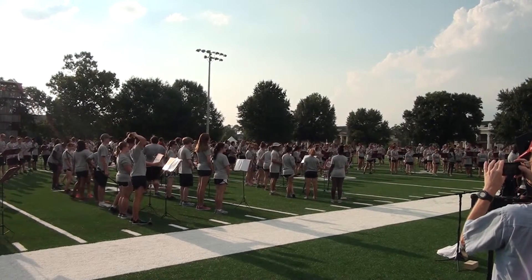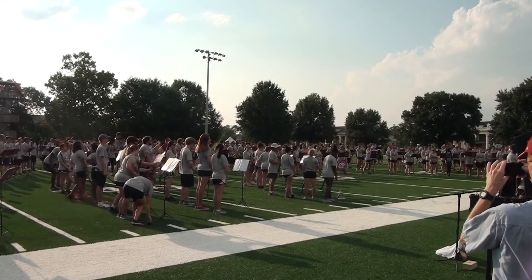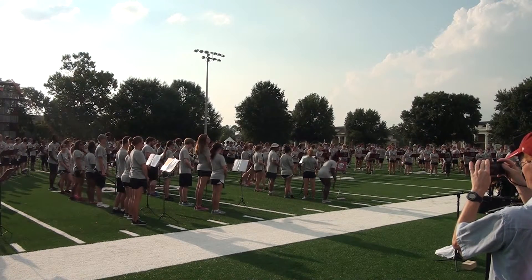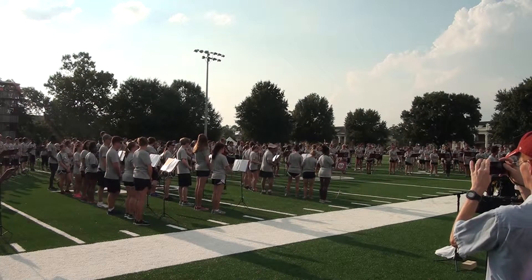Welcome everybody. Welcome to the 2015 preview show. My name is Ken Ozo, I'm the director of bands here. I'll just tell you a few things before we get started.